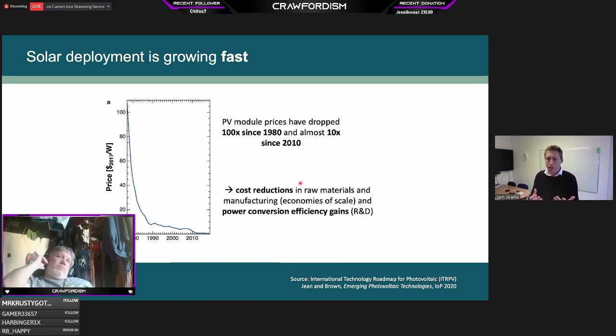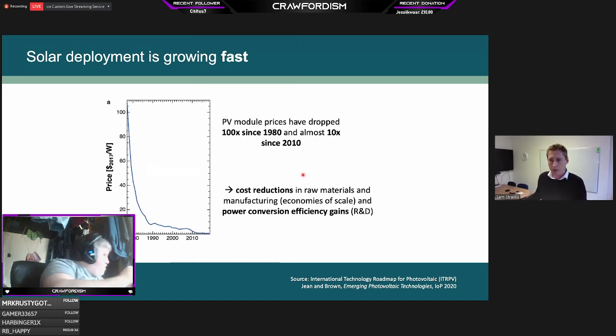The reason for this rapid deployment is that the cost of PV — particularly the module price — has dropped significantly over the last several decades. We've seen a factor of 100 times drop since 1980 and another factor of 10 drop since 2010, which is staggering. This has been due to two things: economies of scale as more panels have been produced with cost reductions in materials and manufacturing, and also R&D efforts improving power conversion efficiency.